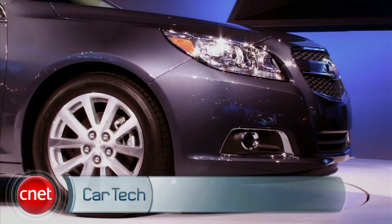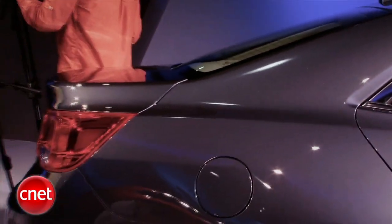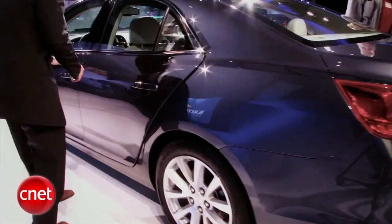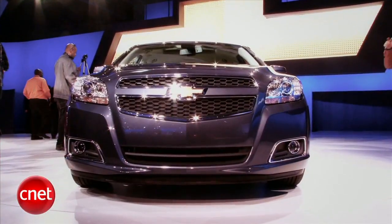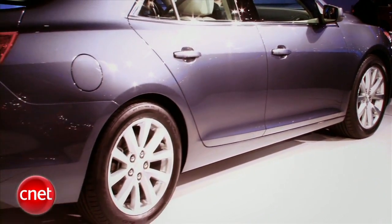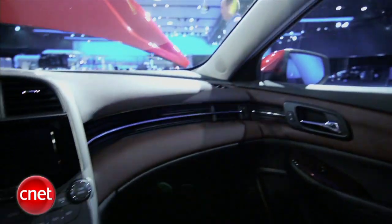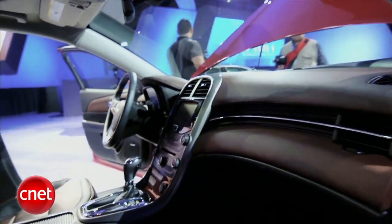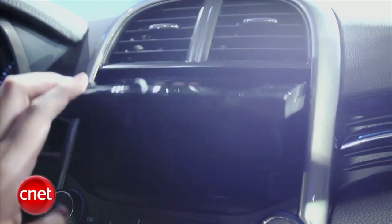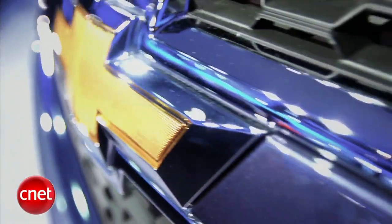The new Chevy Malibu debuted at Shanghai but dropped a bombshell in New York — it'll be available as a mild hybrid called the Malibu Eco. That'll team a 15-horsepower electric motor with a 2.4-liter 4-cylinder to give you 26-38 MPG, thanks to regenerative braking and auto start-stop. Up front is what they call an expressive face, with a feature line along the sill continuing to the rear bumper. Out back is a clear nod to the Camaro's hind end, and inside the gauges continue that theme. The new Chevy MyLink head unit will have app support for Pandora and Stitcher streaming. The new Malibu goes on sale in the first half of 2012.